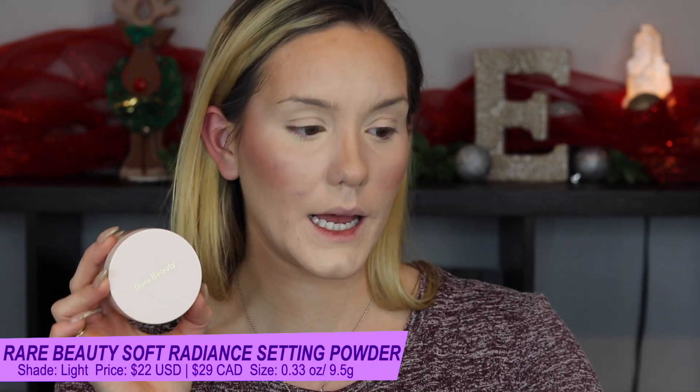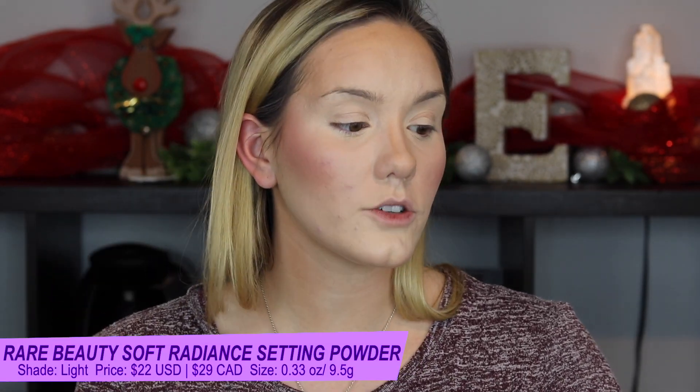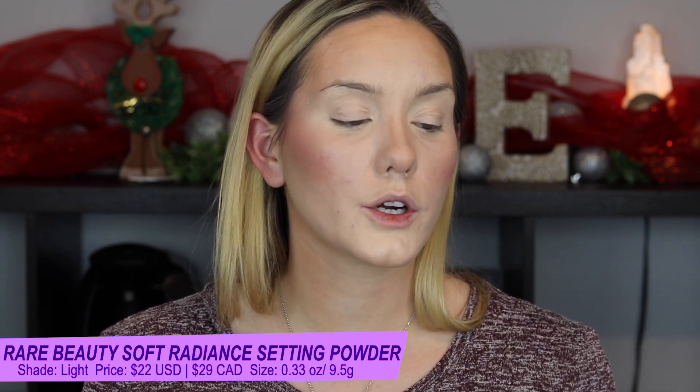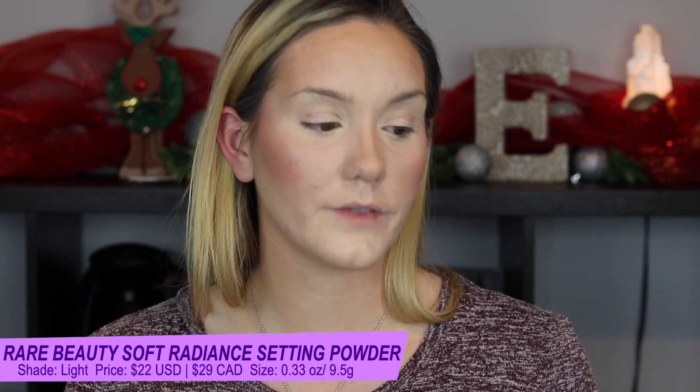The powder I got in the shade Light — it comes in five different shades. It is a silky, do-it-all talc-free loose setting powder to visibly smooth, blur, and control shine for a soft natural finish and all-day comfort. It's super finely milled and silky to the touch. It goes on light and airy to provide a sheer seamless coverage with a subtle but visible radiance and a natural finish, extending makeup wear, controlling shine, and blurring the look of pores — but giving you that natural radiance without being super glowy.